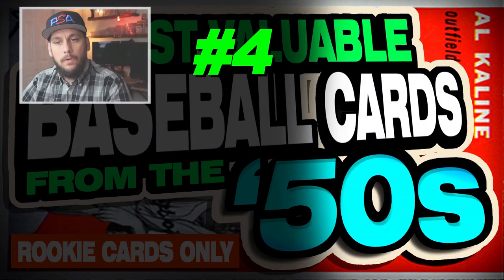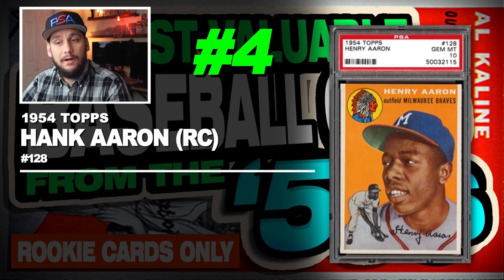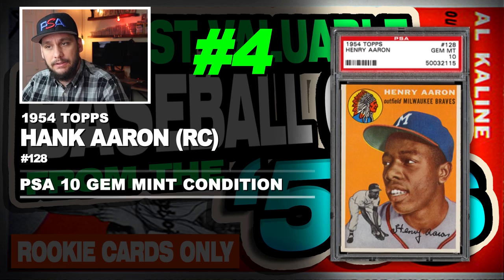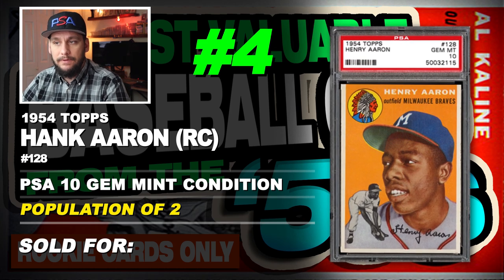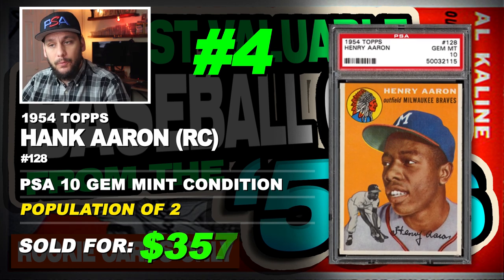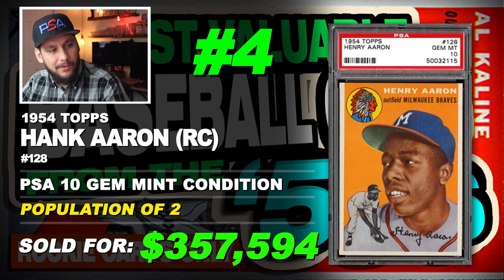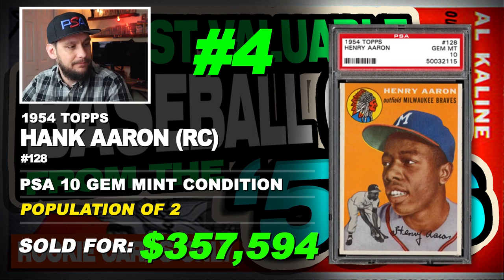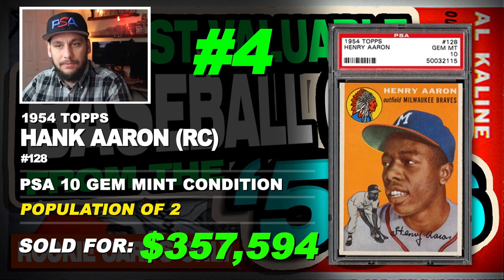Number 4 is a 1954 Topps Hank Aaron rookie card, number 128, graded PSA 10 gem mint condition, population of just 2, sold at auction in May of 2012 for $357,594. Only 2 in existence in gem mint condition — incredible.